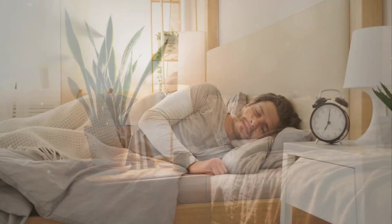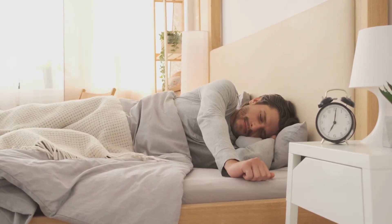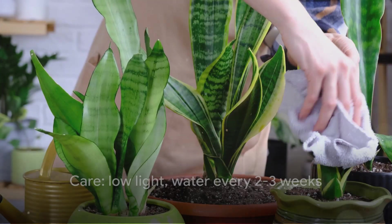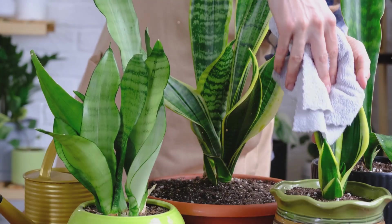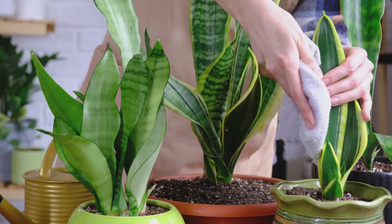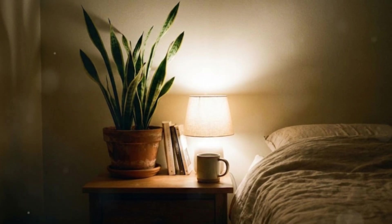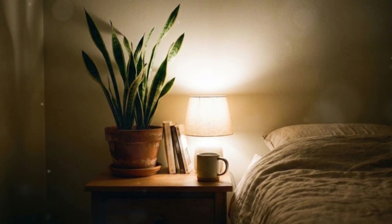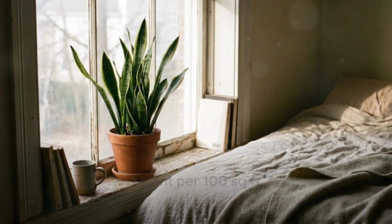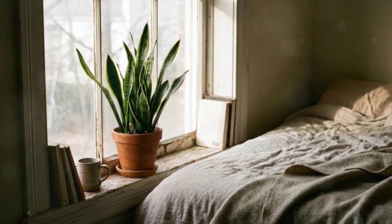If you wake up with a stuffy nose, dry throat, or feeling unrested, stale bedroom air might be part of the problem. Snake plants are also nearly impossible to kill — they thrive in low light, tolerate irregular watering, and can go weeks without attention. Perfect for beginners or busy people. Place one on your nightstand, dresser, or bedroom corner anywhere within six feet of where you sleep. One medium-sized snake plant can make a noticeable difference in a 100 square foot bedroom, and for even cleaner air, add a second one near your closet or by the window.